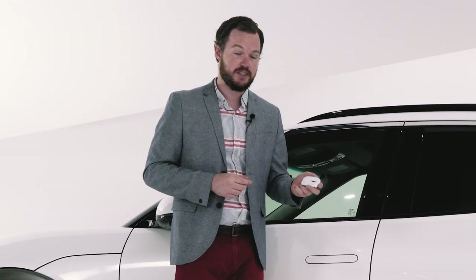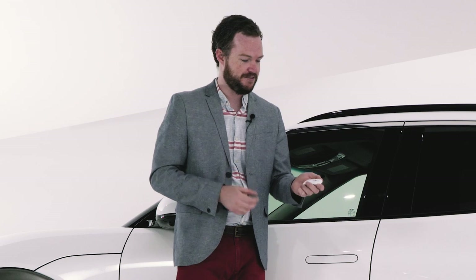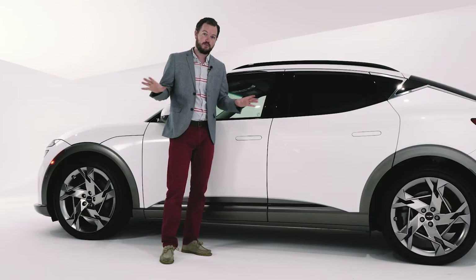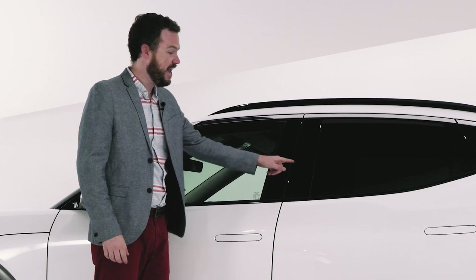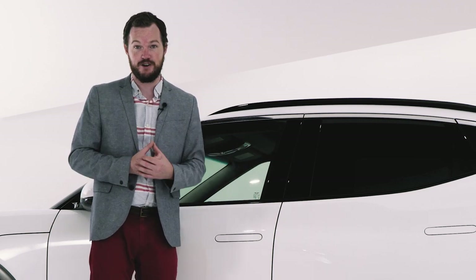The GV60 is the first vehicle to debut Genesis's new key design. It seems a little weird to get excited about a key, but it really is the most frequent thing that you touch in your vehicle, and they've done a really good job of making this feel premium and attractive, especially in this gloss white design. If however you want to keep your keys in your pocket or even in the house, there is a new biometric identification process — a fingerprint scanner and a face recognition camera give you access to the car even if you don't have the key anywhere near you.